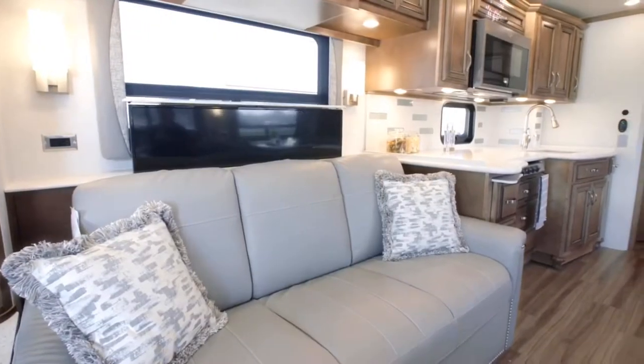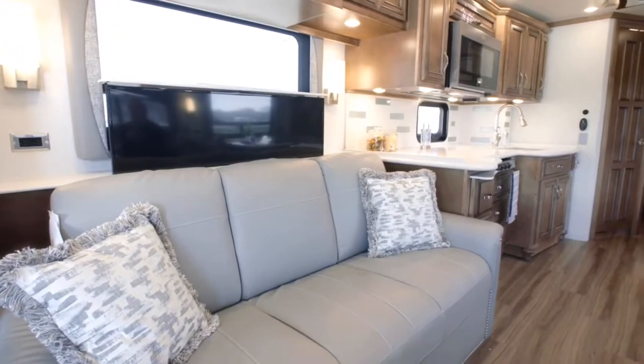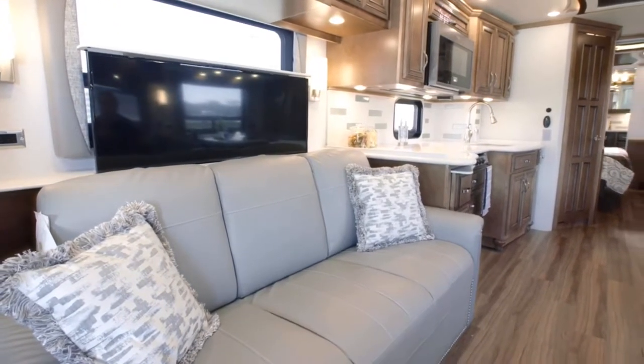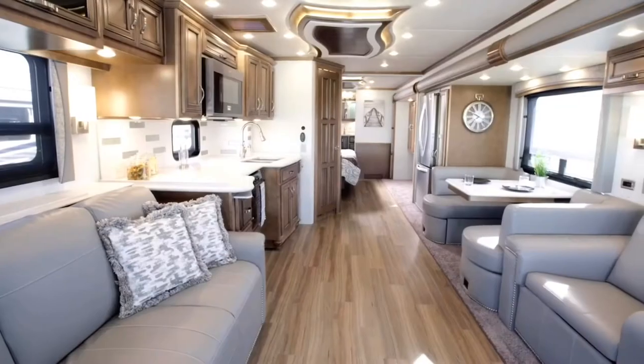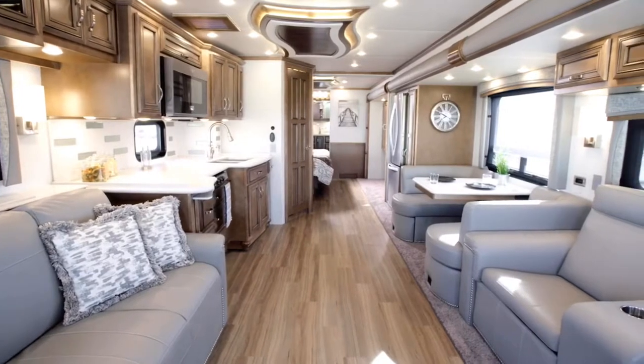If you're looking for entertainment, Country Star delivers with a Samsung LED TV, two Blu-ray disc players, and a Bose Solo 5 soundbar. A second TV can be added to the front overhead if you choose.